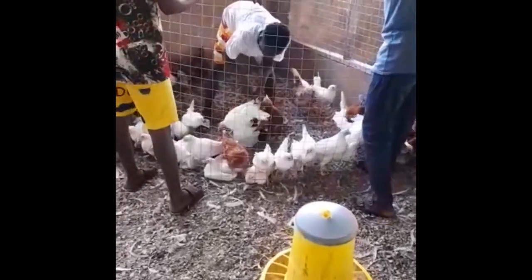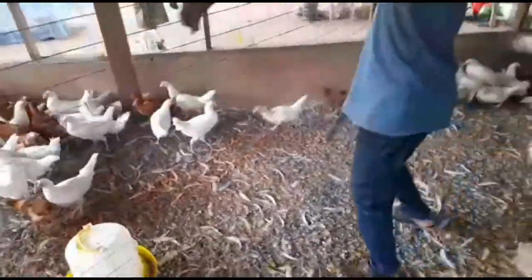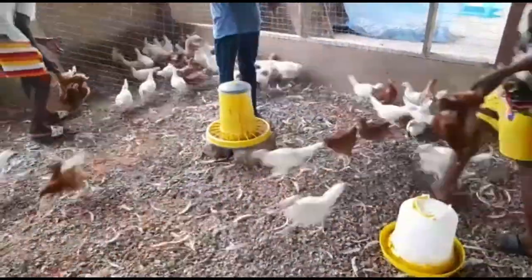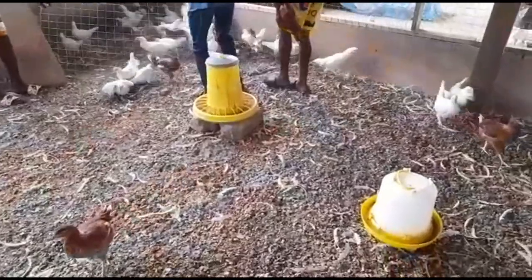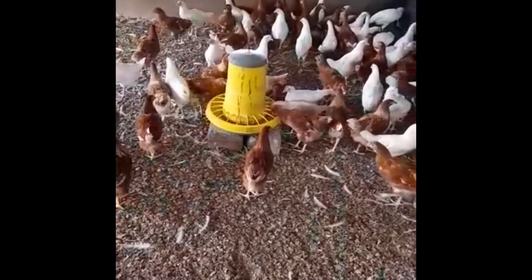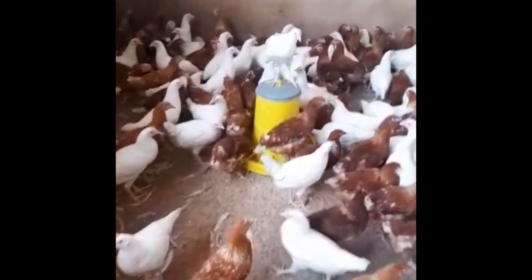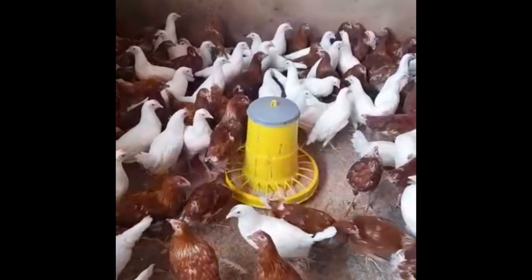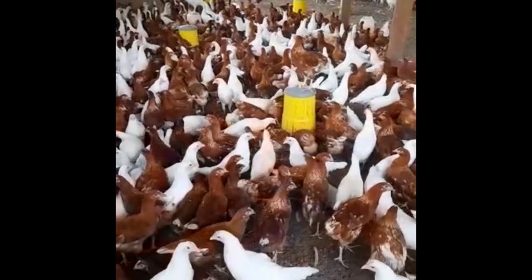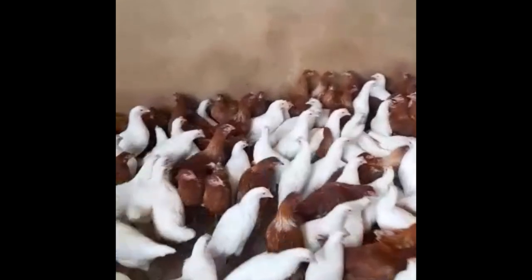Two people were catching the birds and two people were doing the vaccination — that was the plan and everything was going to be fine. But as we were going according to the plan, we realized that some of the birds in the corner were weak and out of breath. As they were trying to avoid being caught, they got crowded in one corner and there was a stampede. Guys, some birds actually died from this.